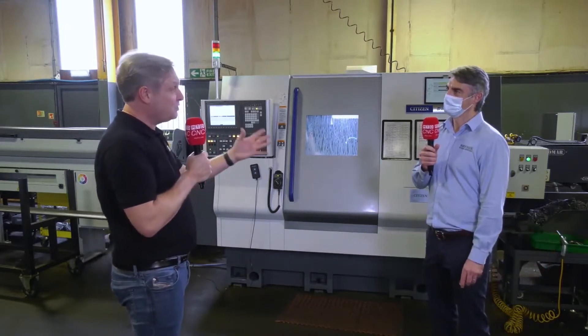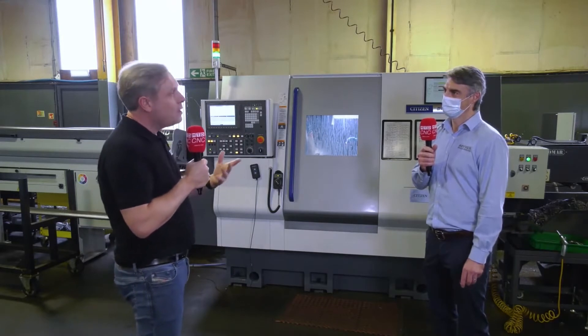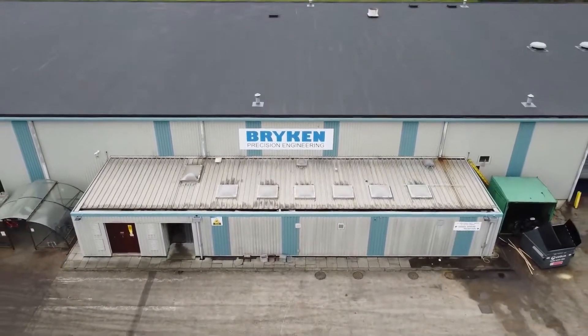It's a great story about the whole Citizen support and the machines you've got. Just a quick potted history of the company — when did you start? The company was started in 1982 by my father and his partner, Brian and Ken. That's where the name Bryken came from.